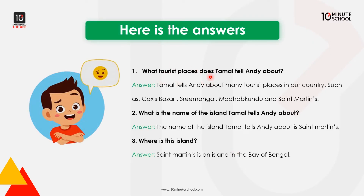What tourist places does Tomal tell Andy about? The name of the island Tomal tells Andy about is St. Martin's. St. Martin is an island in the Bay of Bengal.